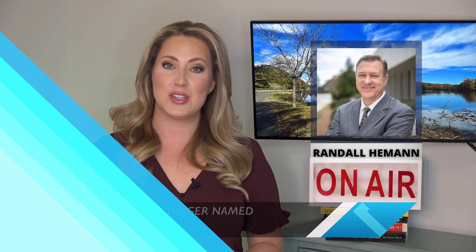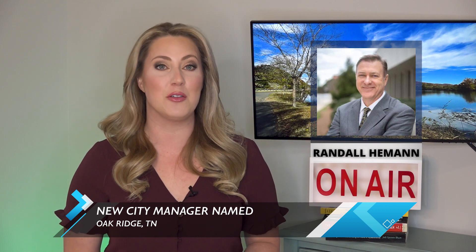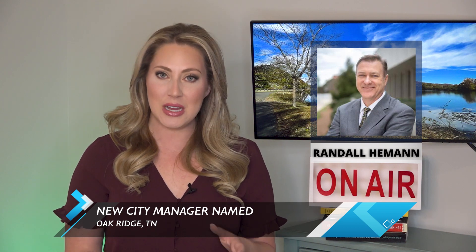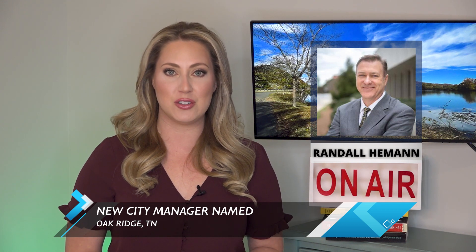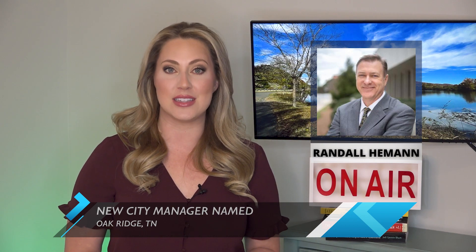Oak Ridge has a new city manager. Randall Heeman comes to us from Mooresville, North Carolina, where he served as town manager. He spent more than three decades working for various cities and holding multiple leadership positions, with much of his work focused on downtown development. His first day is November 1st. The former Oak Ridge city manager retired after more than a decade in the position earlier this year.